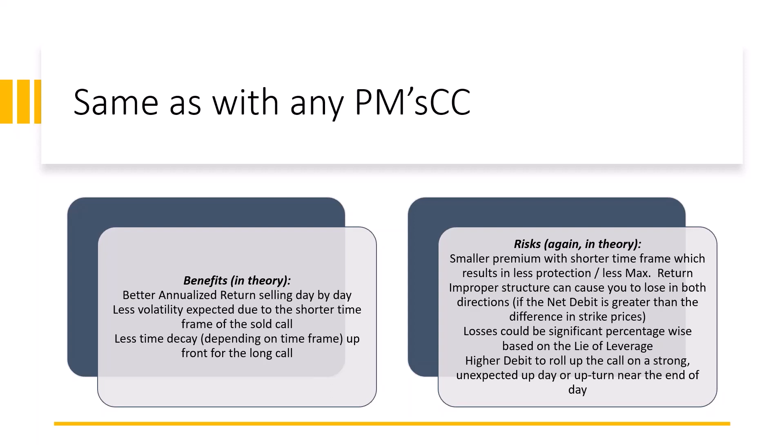Whether I'm buying six, eight months out or one month out and selling weekly against it — a lot of these conversations on poor man's covered call started when weeklies came out. Instead of doing a poor man's covered call by buying a LEAP 12 months out and selling month by month, what if I bought something shorter and sold week by week? In theory, you're going to see a better annualized return selling day by day than week by week, just like you'd see a better annualized return selling week by week over month by month.